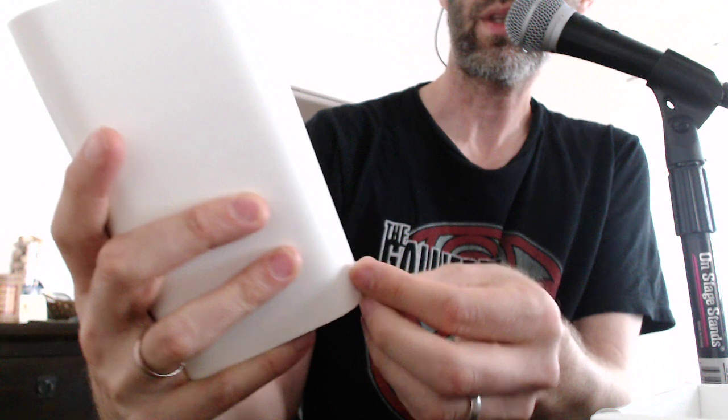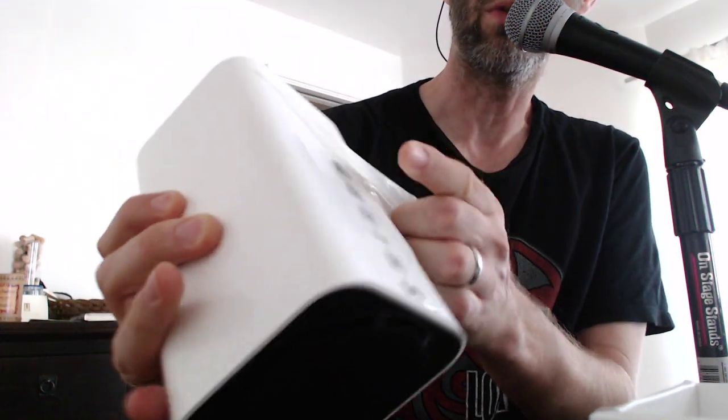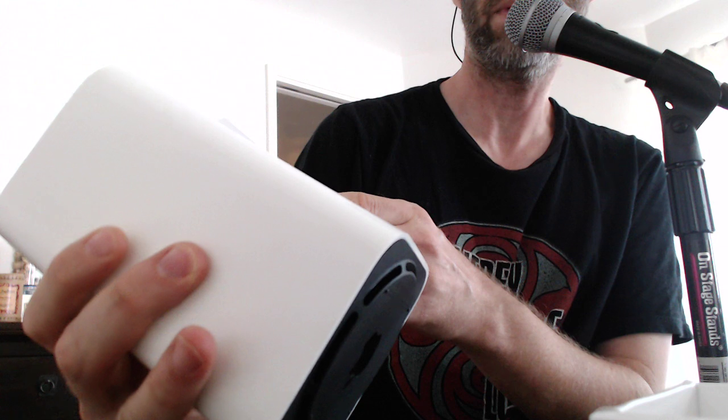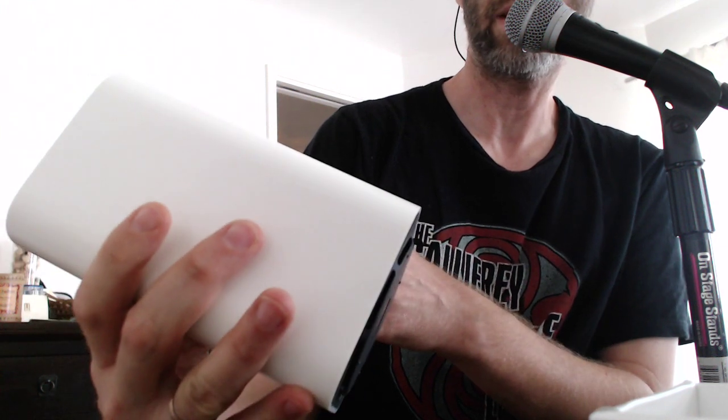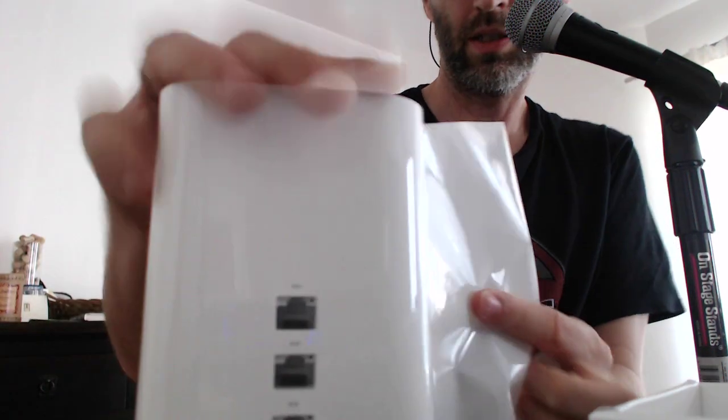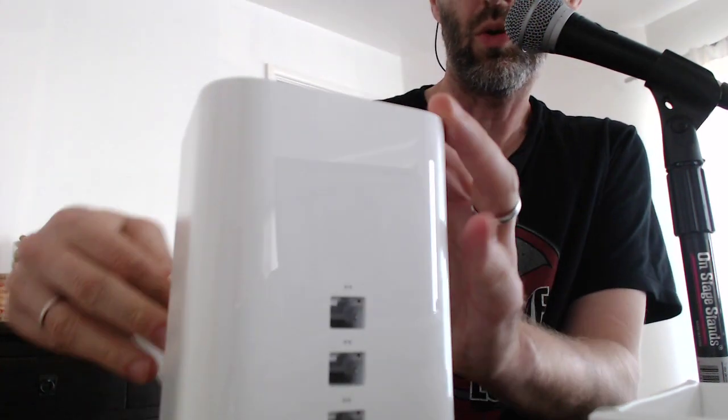You're looking at a filmy cover over what looks like three ethernet ports, a USB attachment so you can expand it, an ethernet in, as well as your power cord there.